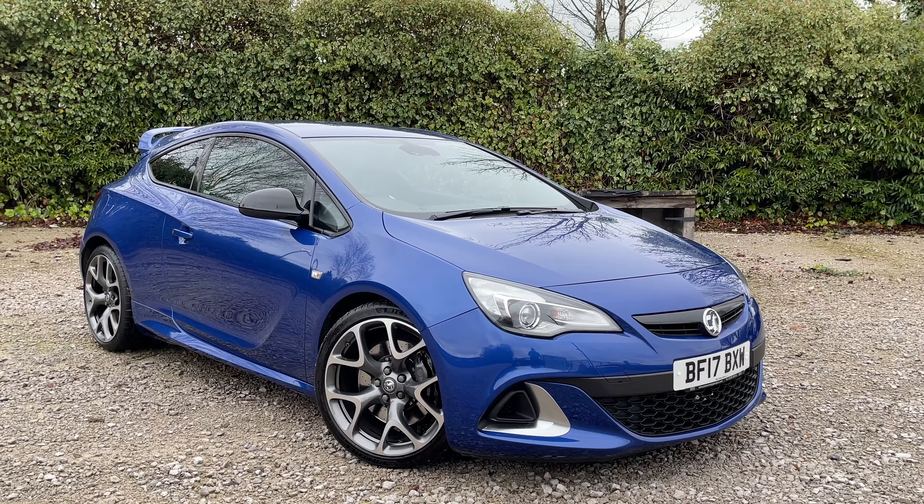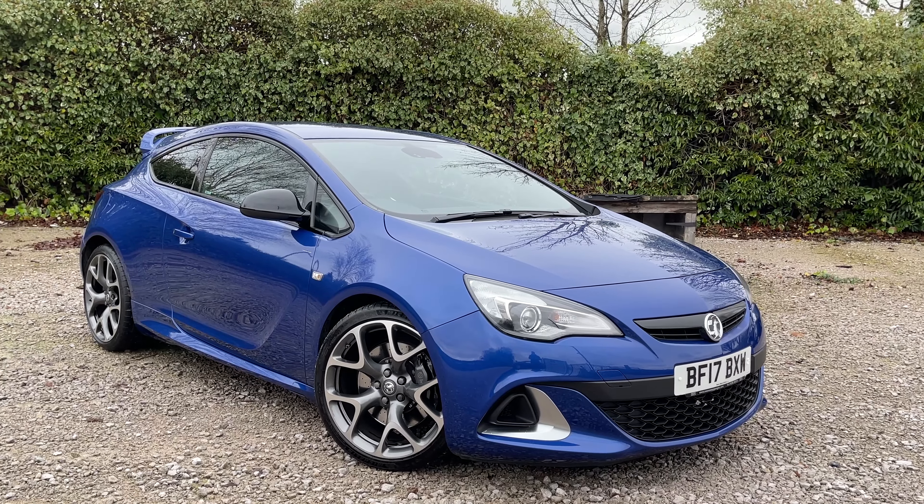If you'd like more details about this vehicle please don't hesitate to get in contact with us at Motor Match Bolton — that's on 01304 828 619. Have a good day!